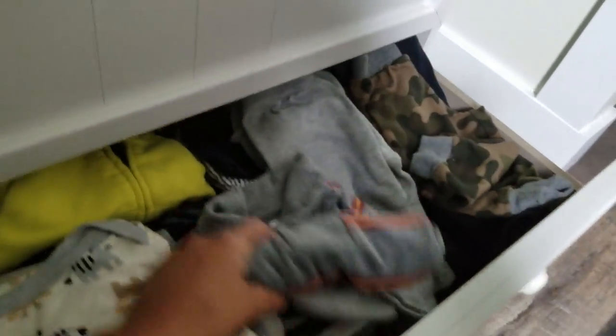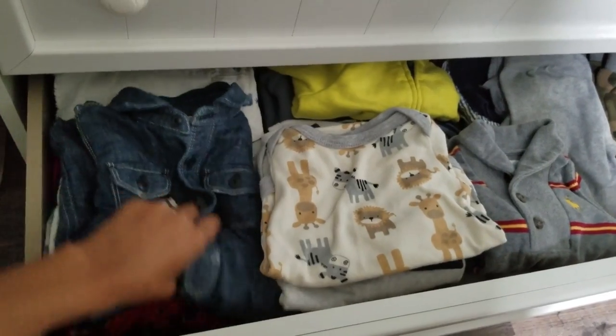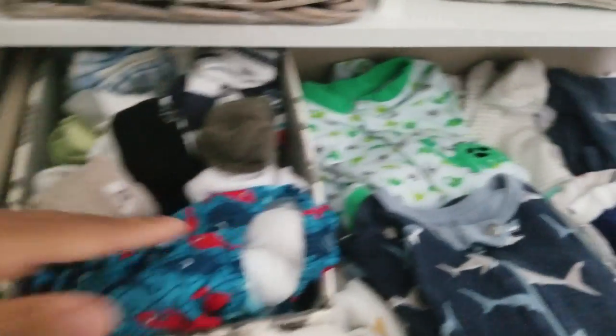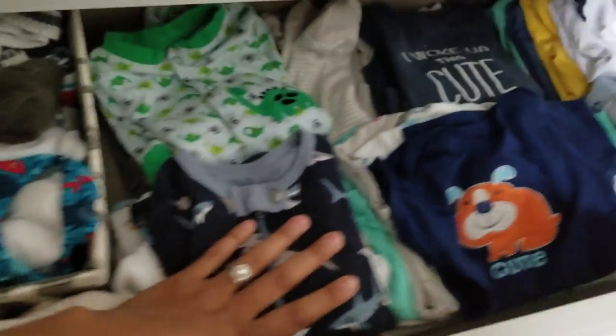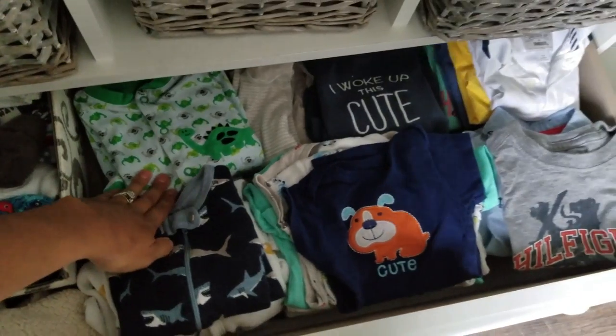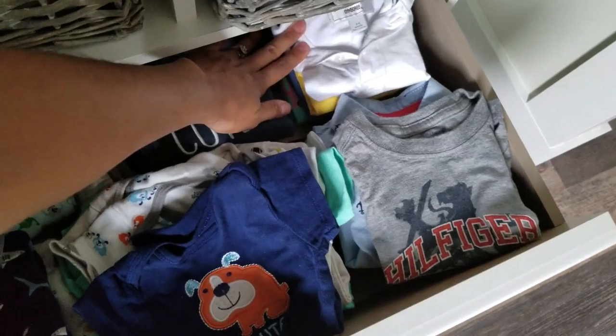So in here I just got his pants, some onesies, some long sleeve t-shirts — since it's the summer I have them at the bottom because I don't really reach for them very much — and then some miscellaneous stuff in there. Opening this one here, I have his socks, some swim stuff, some mittens and booties. Here, these are his most used things — all his pajamas. So we use that very often. Just some regular onesies and all his shirts.